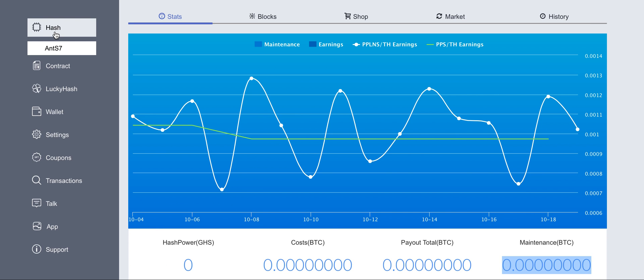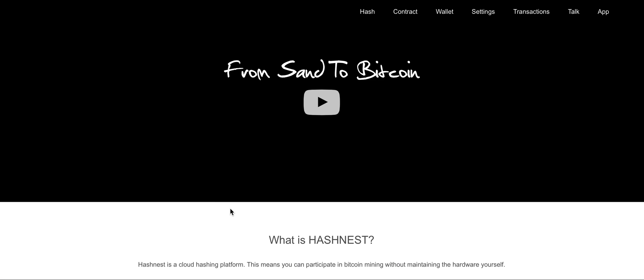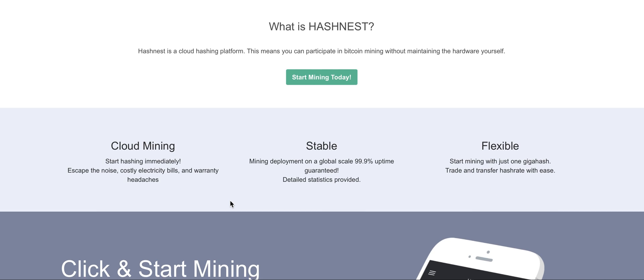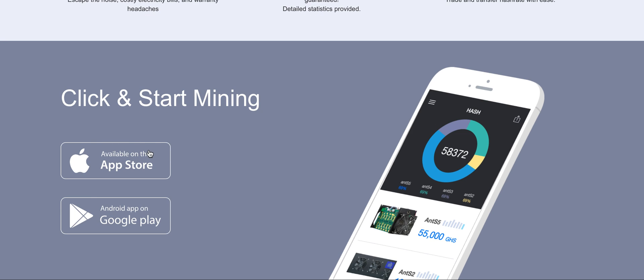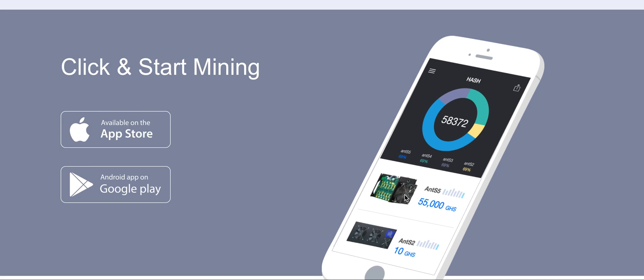For me I preferred hashrate because it shows you the costs you have invested, the power, and the total payouts. Another thing I wanted to outline about Hashnest is that they really do have these devices — it's not a scam — because they are the manufacturers of the AntMiners. I trusted them and also tested their iOS app, which sends push notifications of blocks and payouts.